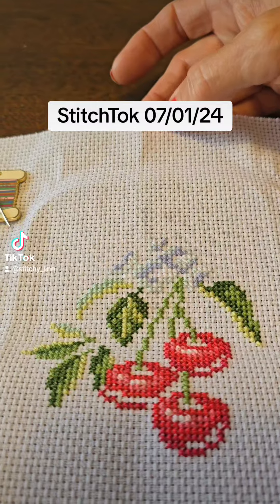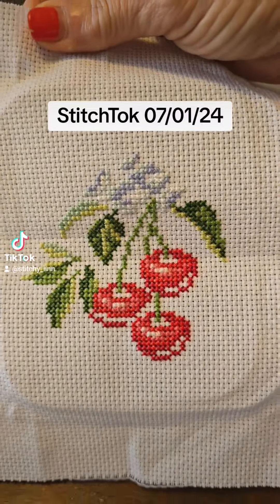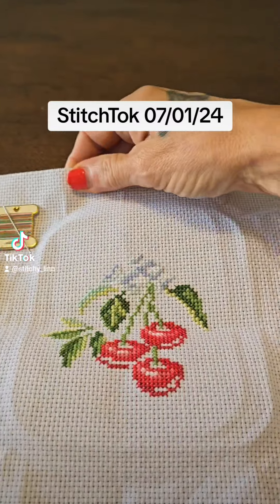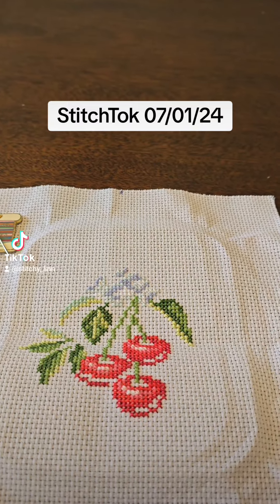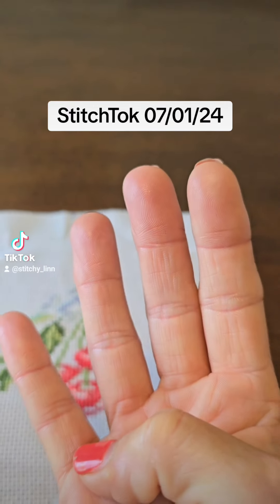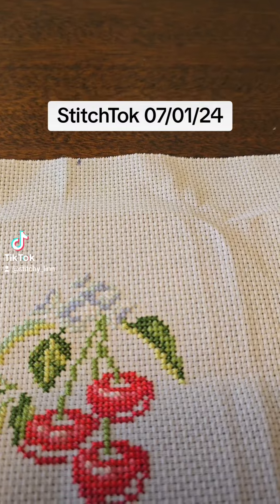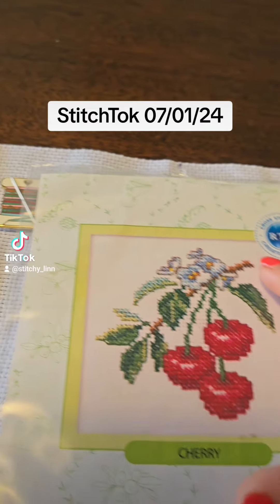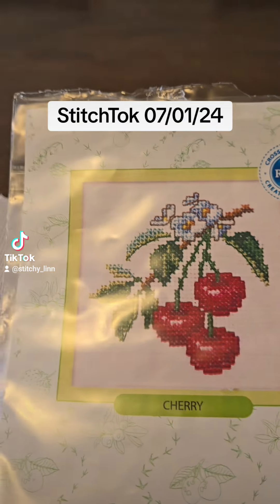I think I showed this to you before — how I center things. That's the tippy top, and there is the cherry picture. It is nearly finished. I only have four more colors to stitch. Let me show you the picture of the design — there's the design right here.